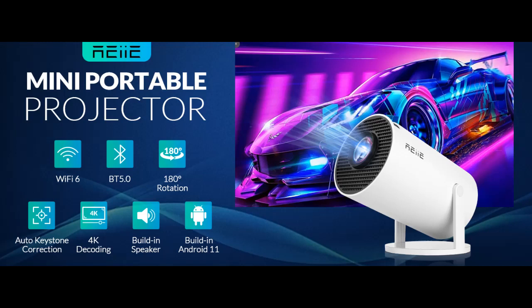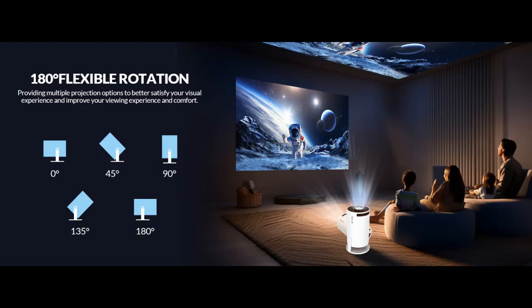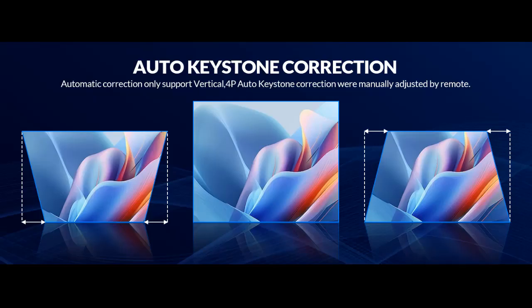Find or read reviews that people are talking about the Re-mini Portable Projector — 4K 1080p Full HD Supported, Auto Keystone, Wi-Fi 6 Plus Bluetooth 5.0, 100 and 80 degrees Rotatable Outdoor Projector, with Built-in Android 11.0 OS.